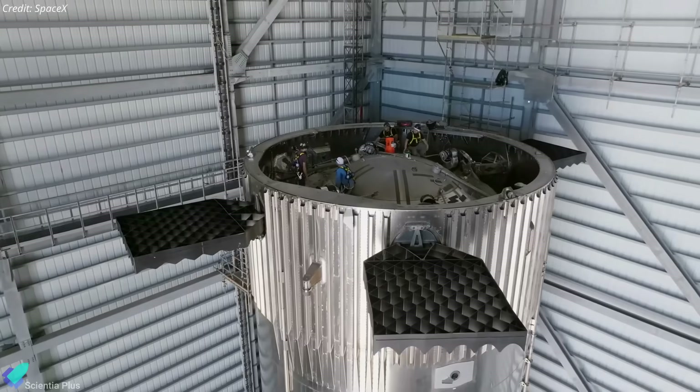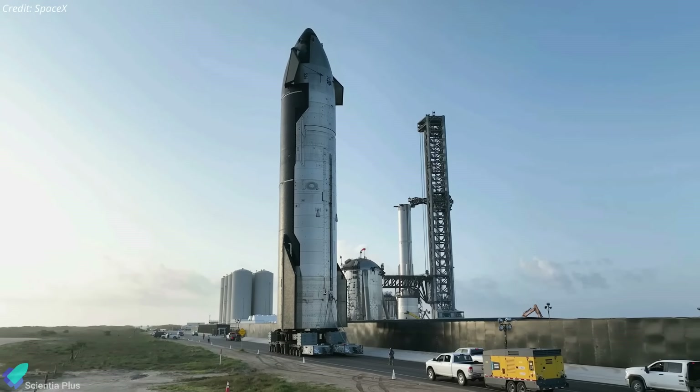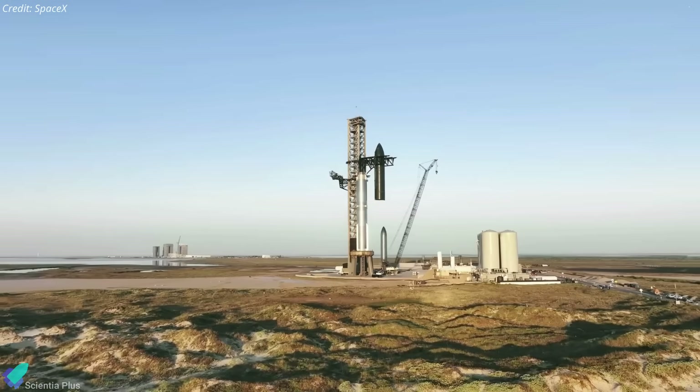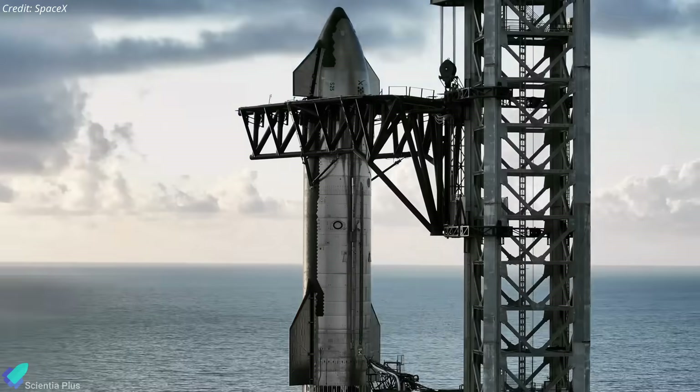Meanwhile, Booster 10 remains inside the mega bay, undergoing the final stages of processing. Both the ship and the booster are expected to roll out to the launch site by late January or early February. Upon their return to the launch site, Ship 28 will be stacked atop Booster 10, setting the grand stage for the eagerly anticipated flight test.